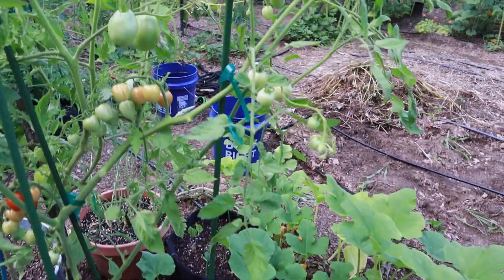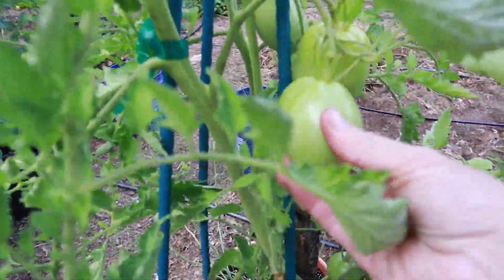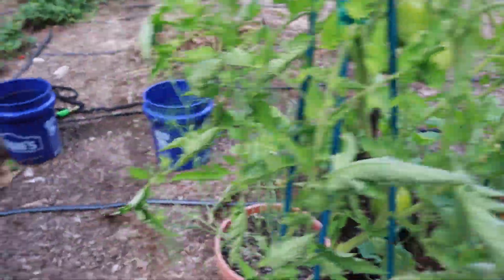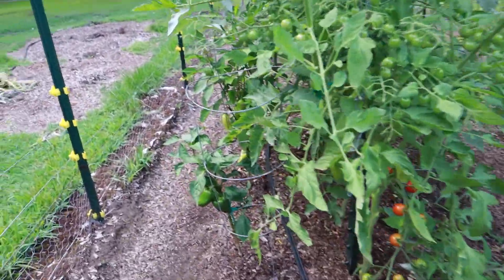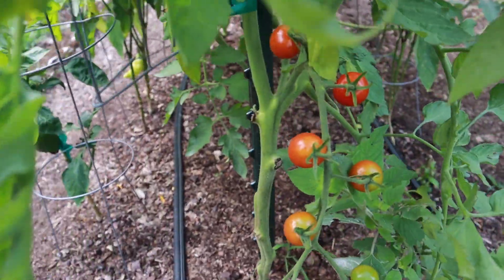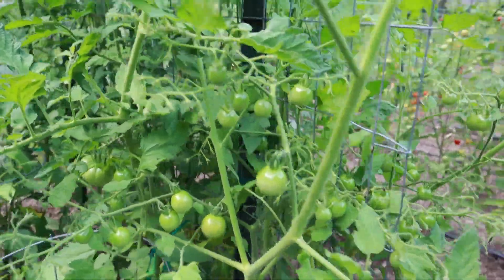I've got a sweetheart cherry tomato over here, another cipolla, and we'll just take a quick look over here at these tomatoes. This is a super sweet, just loaded down with cherry tomatoes.